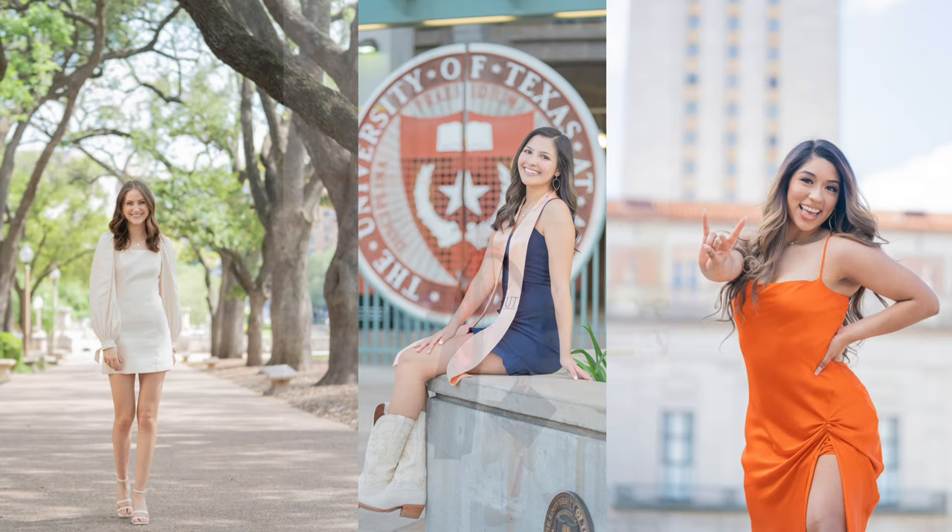Hey y'all, what's up? My name is Sonali, and I'm a photographer here in Austin, Texas. I specialize in graduation photos over at UT Austin, and last year I made a video giving my advice on how to choose your graduation dress from a photographer's perspective. You guys loved it so much, so I thought I would do it again, including this year's trends and a lot more tips.